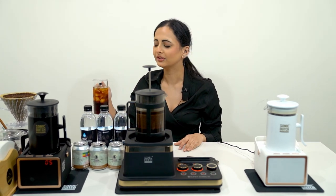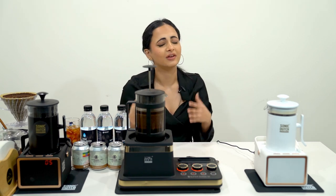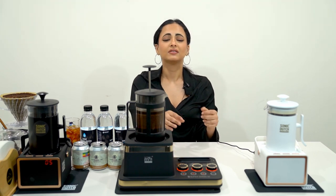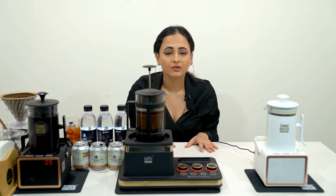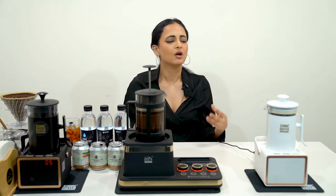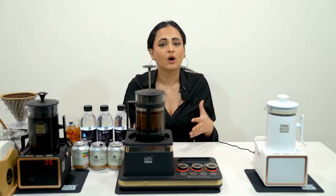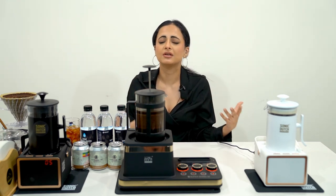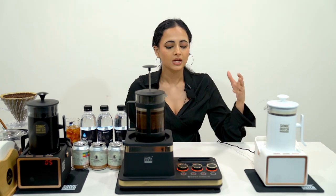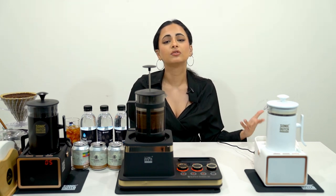That tastes so good. I love Americanos and this is one of the best Americanos I've ever had. So I definitely recommend this. Next we have the Supersonic S1. The difference is Supersonic S1 is for businesses — for example, people who have their own coffee shops or coffee stores, big brands who make coffee like Starbucks or even just a small personal shop. Supersonic S1 can be used professionally.